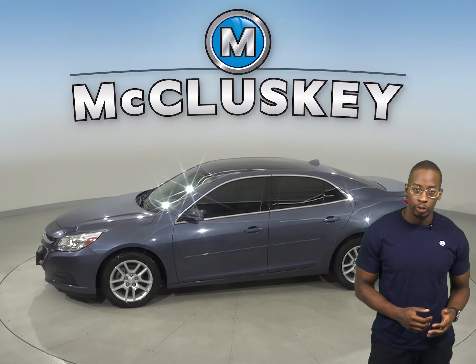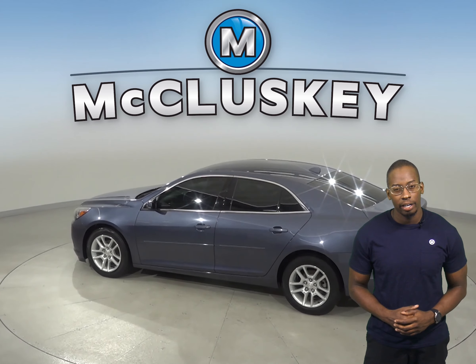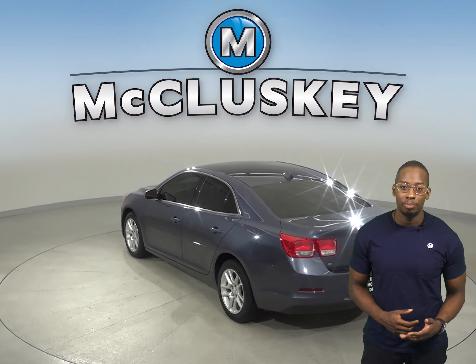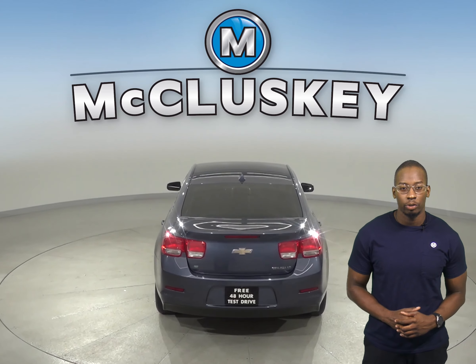This Malibu comes with cruise control, and for entertainment there is AM/FM radio along with XM-ready radio. There is a CD player and leather seats that are capable of being heated. You can even start this vehicle up before you leave your house thanks to the remote vehicle start.